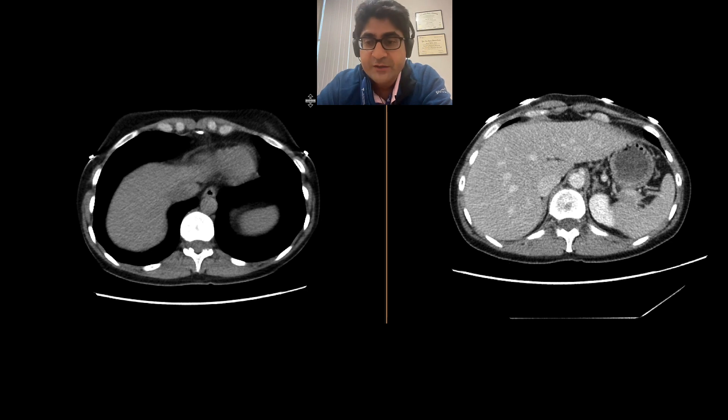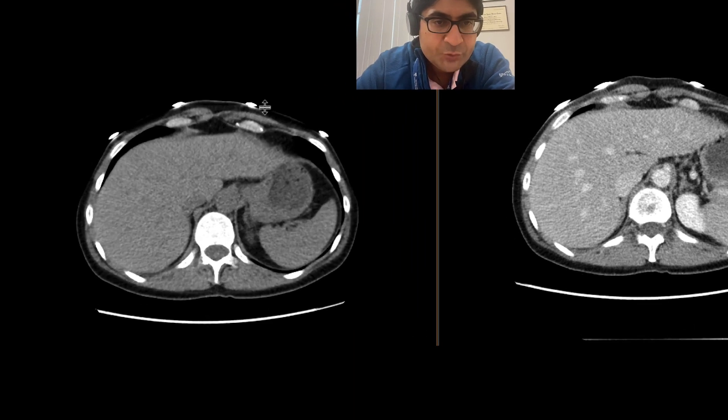This is a patient who comes in with hematuria, and so we do our standard hematuria protocol, which consists of a non-contrast CT followed by a CT scan of the abdomen in the nephrographic and delayed excretory phase.